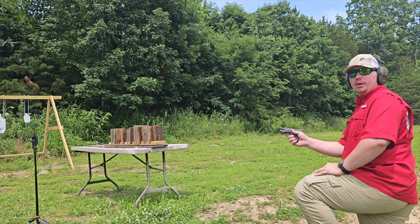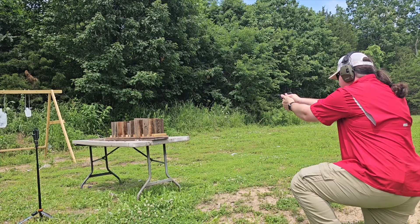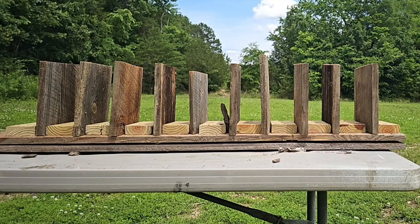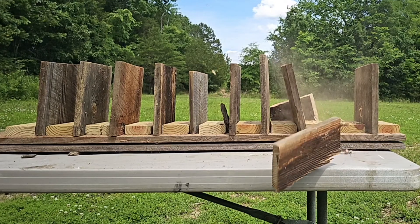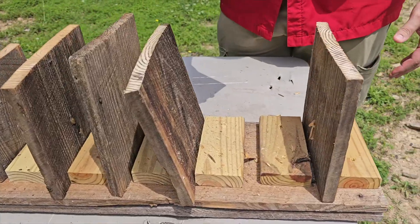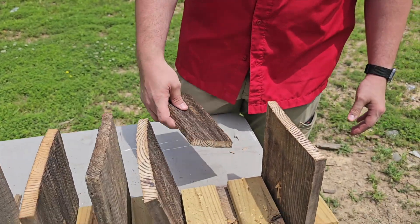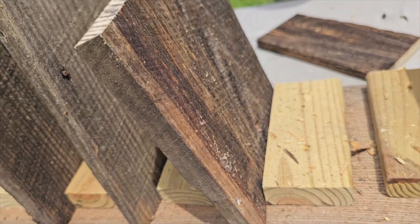Let's see what the 380 does in our penetration test. The 380 went through the first board, completely split the second board in half, and stopped at the third board. We could not find the projectile anywhere.